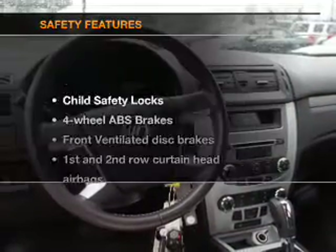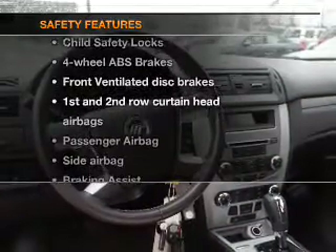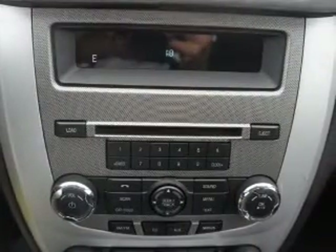An alarm system. If safety is a high priority, rest assured knowing these top safety components are included: front ventilated disc brakes, curtain head airbags, passenger airbag, side airbag, traction control, stability control, and low tire pressure warning.